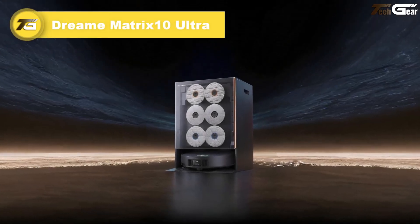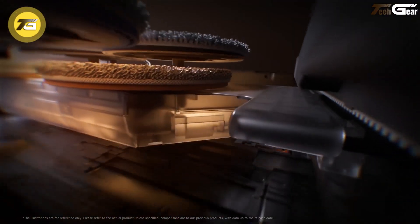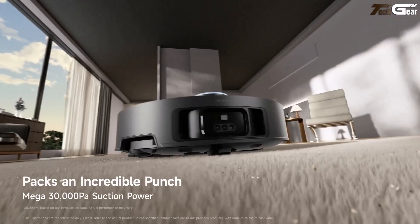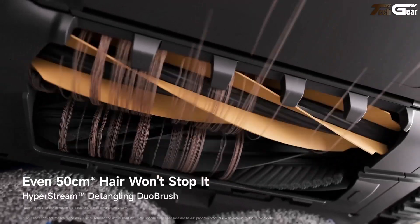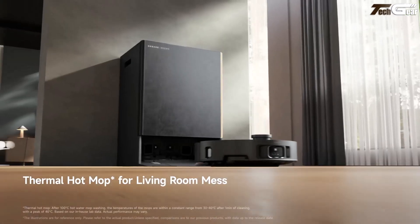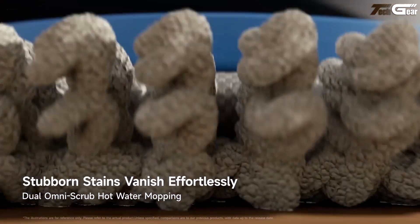Dreame Matrix 10 Ultra. The Dreame Matrix 10 Ultra feels like inviting a thoughtful helper into your home — one that knows exactly when to swap mop pads to keep things spotless. Boasting an impressive 30,000 pascal suction, it doesn't just clean; it powers through daily messes with ease. Its real standout is a dock that houses three specialized mop heads — each for kitchens, bathrooms, or living areas — and automatically switches them mid-cycle.